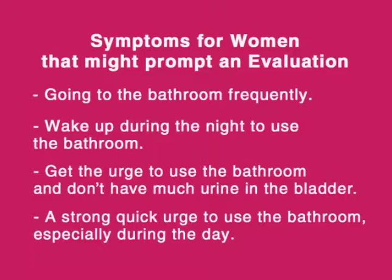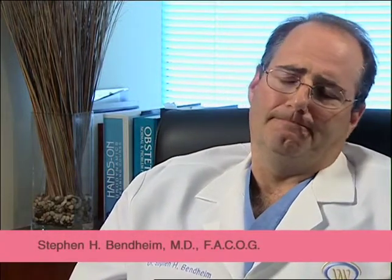These women who come in usually with complaints of leaking urine — their lifestyles are significantly inhibited. They have to make certain plans when they go out and change their lifestyle because of the leaking of urine.